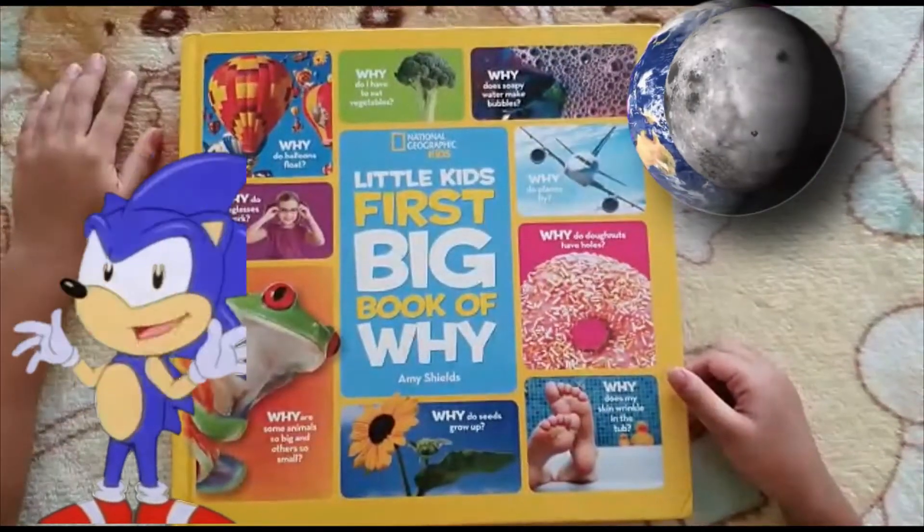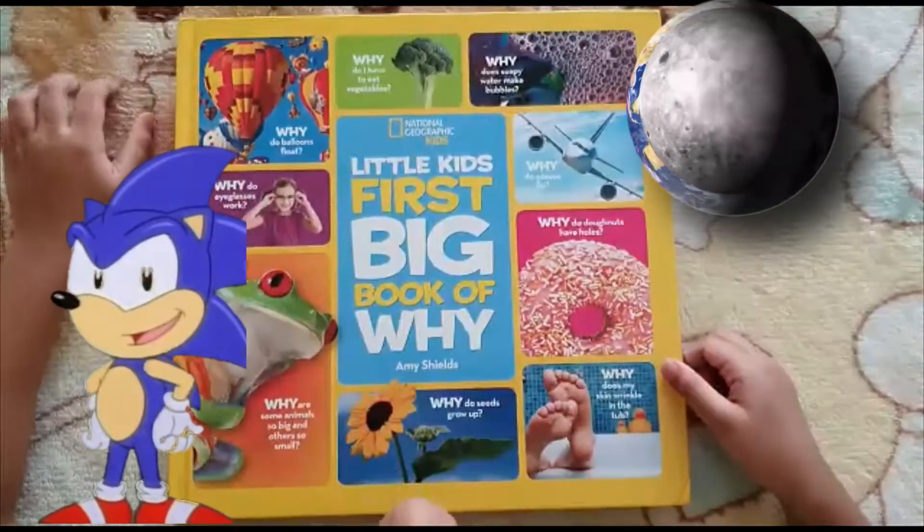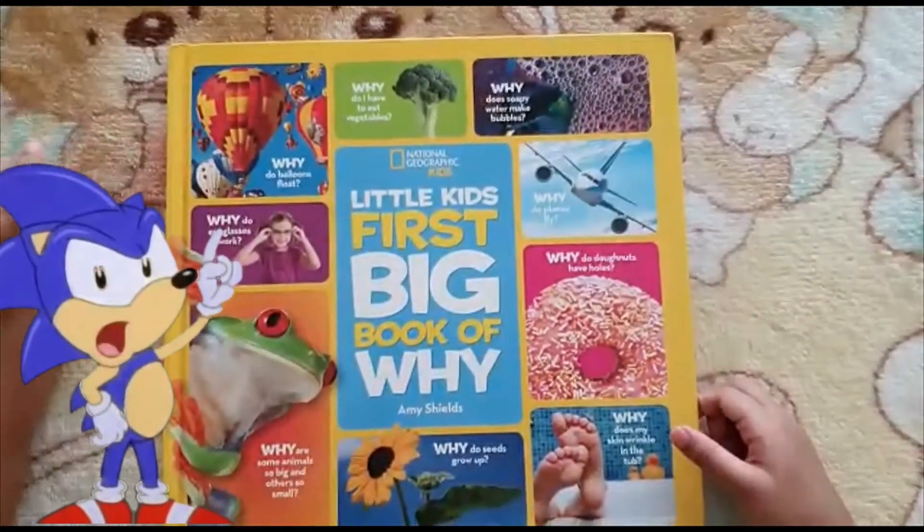Hi guys! Welcome to another episode of Brian Michael's Nagio series.